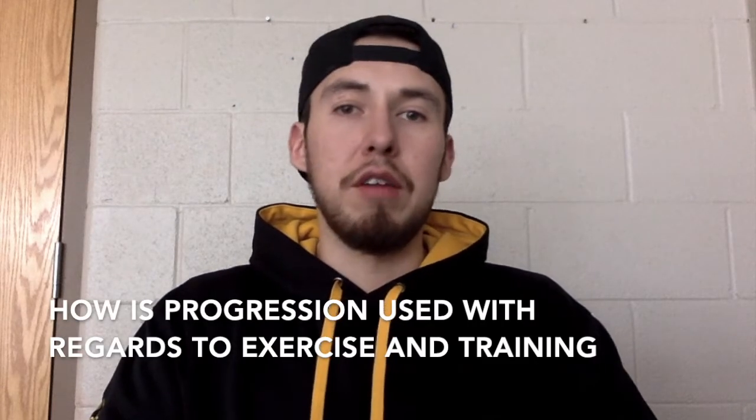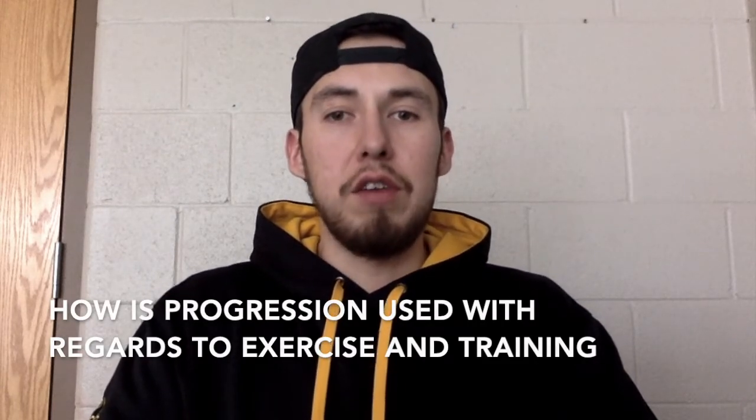How is progression used in regards to exercise and training? It's used because you need to gradually increase the workload for improvements to continue. As you keep progressing and getting better at things, that's when you're going to continue seeing more results, improving your fitness and getting better in the weight room.